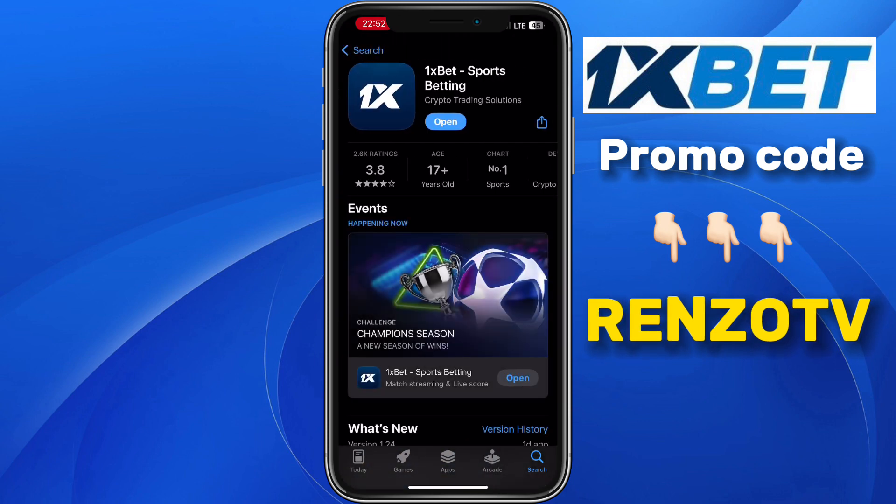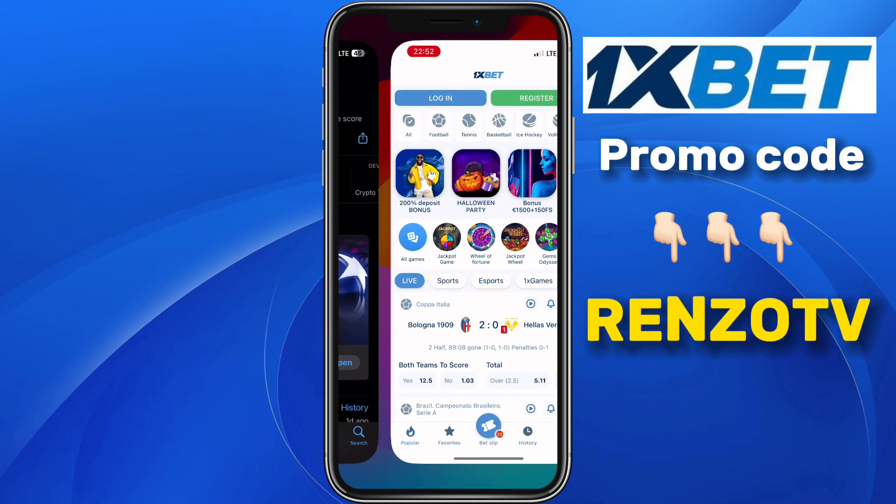Click on the app. If you haven't downloaded it, click on Download. I'm just going to click on Open.